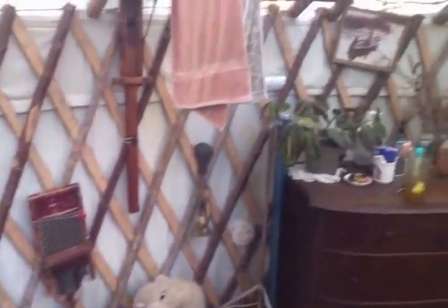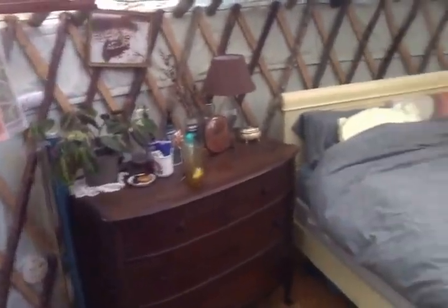We have a bookshelf, so this is back to the stove area. Sorry if I'm disorienting you. Just a dresser, bed, nothing fancy.